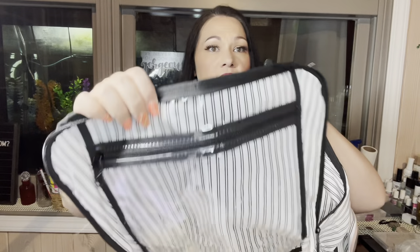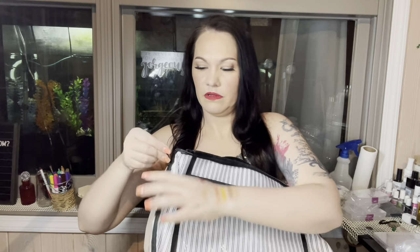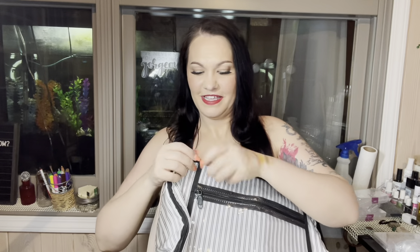If you open this zipper, which zips all the way down, you can put your laptop in here — it has a strap to secure it. Or you could put clothes or whatever else you need. See how far it goes down, and then you zip it back up.